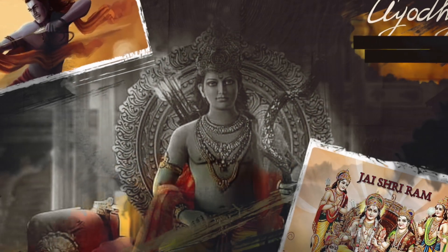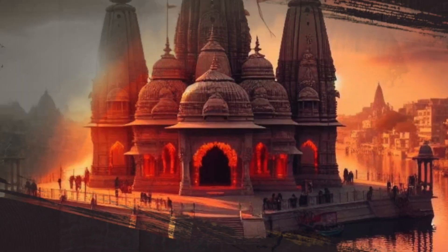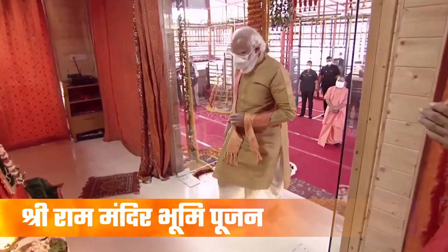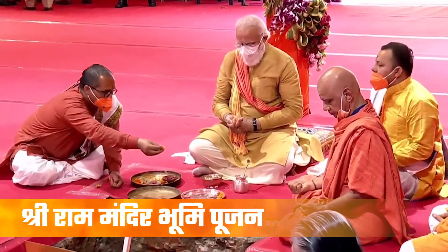The Shri Ram Janambhumi Temple in Ayodhya, India, is all set to be inaugurated on January 22, with Prime Minister Narendra Modi and other dignitaries present. After the consecration ceremony of Ram Lalla on January 22, the temple will open its doors to devotees from January 24.